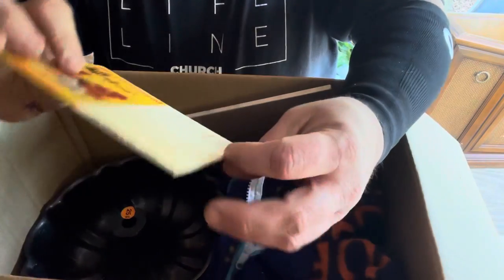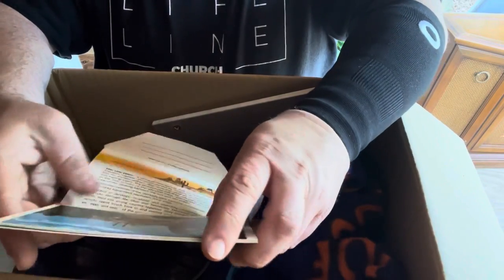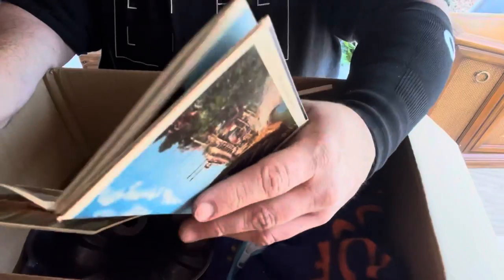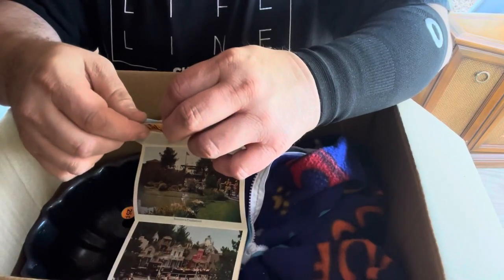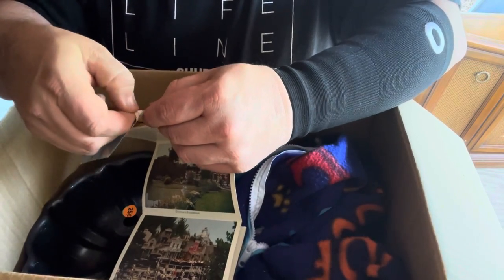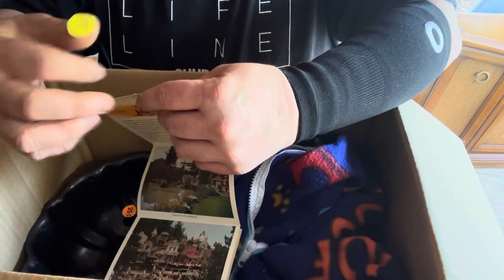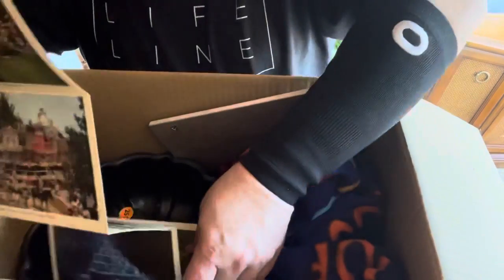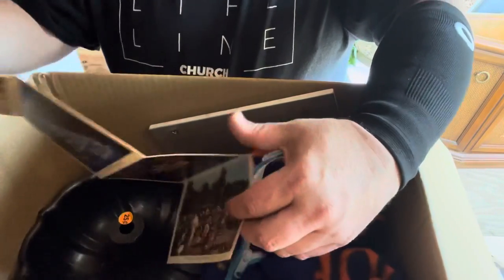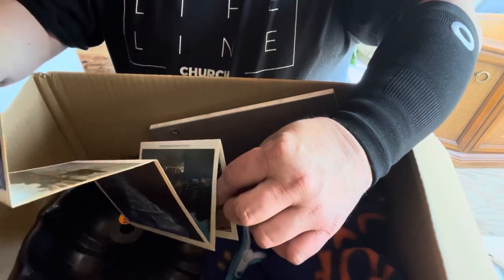Over here — those postcards. Well, that's cool. These might be from Disney — yeah, Frontierland. These are from Disney. Get that price sticker off here without ripping a bunch of stuff off. Took a little piece off of it but most of it stayed. This is really cool — a lot of Disney postcards right here.